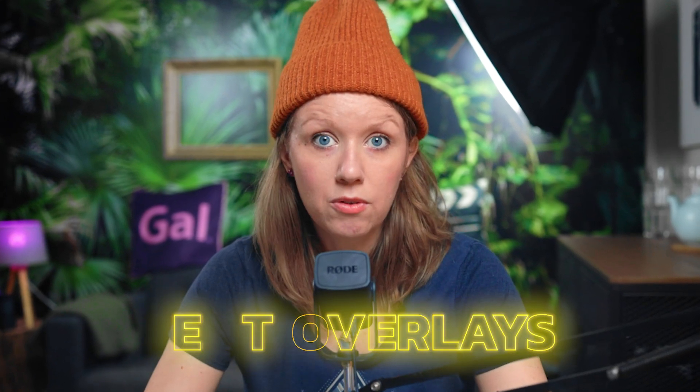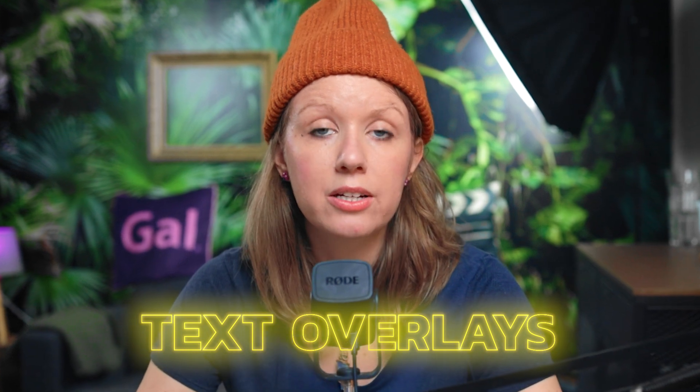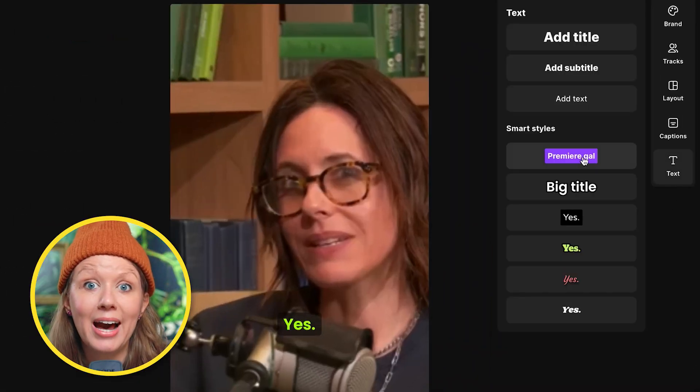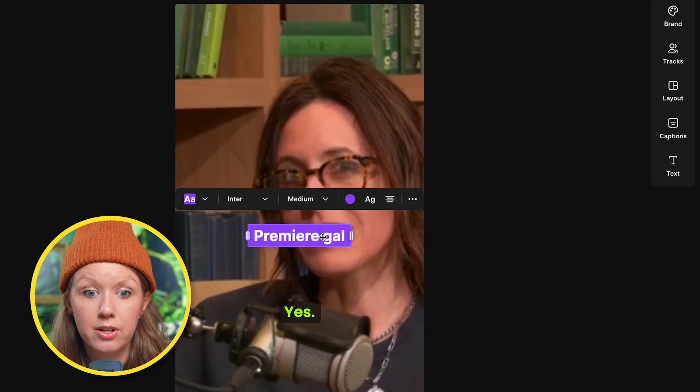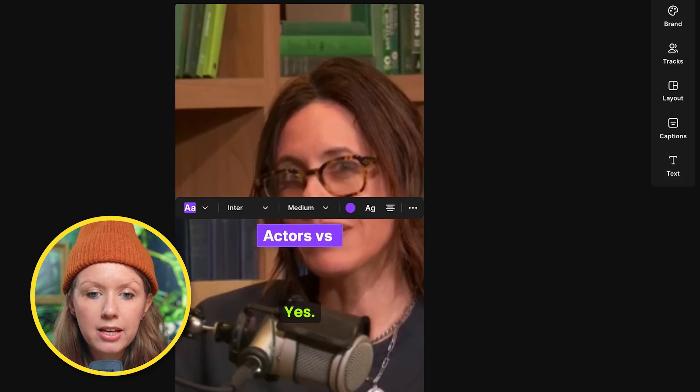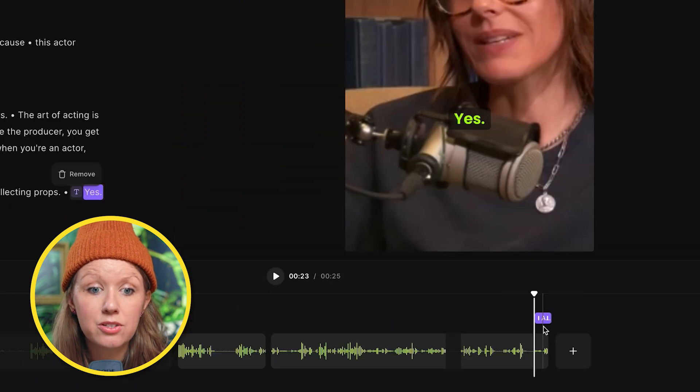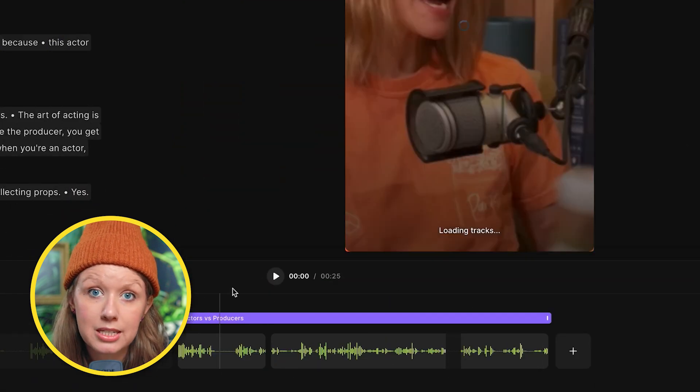What's new is text overlays in Riverside. I always think it's great when you have a text summary at the top that details what the clip is about. In this case, I thought it would be good to do 'Actors vs. Producers.' So we can choose a style, reposition it, and then extend it in the timeline so that the text is there throughout the entire clip.